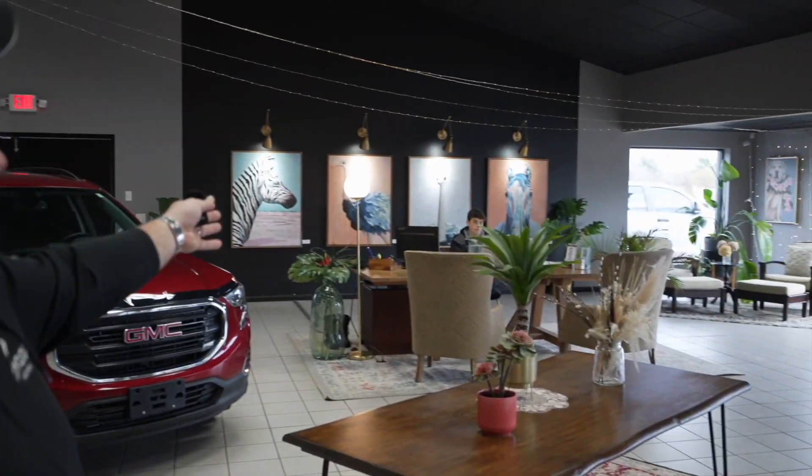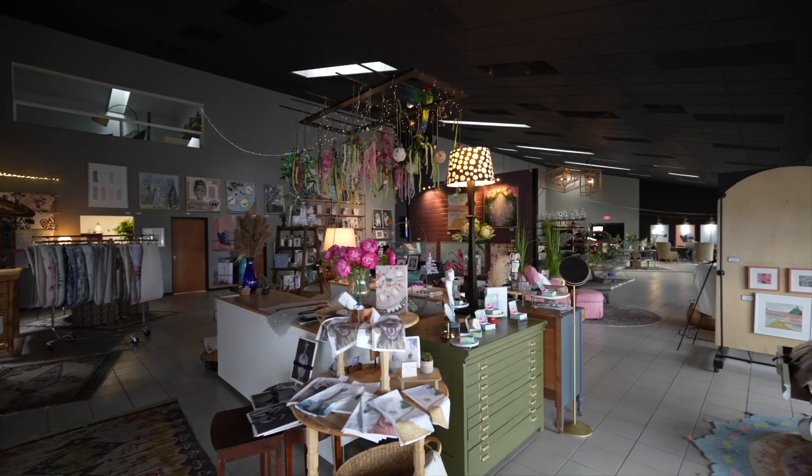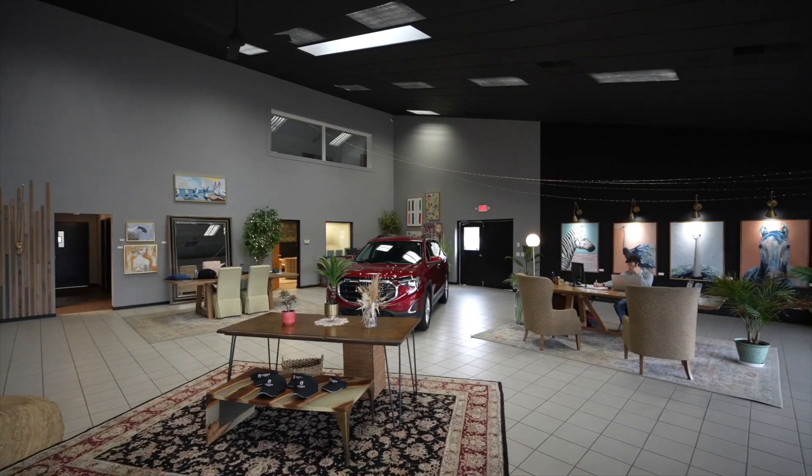Gentlemen, thank you for watching our video. Just want to introduce the guys here — we have Enzo Ubaldo, who you may be talking to, or Joey Green, who you may be talking to. Welcome to our showroom, take a look around. This is who you're going to be dealing with. Transparency — it's a new type of dealership. Can't wait to have you call or text 616-536-2405. Enjoy the video.